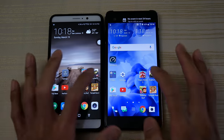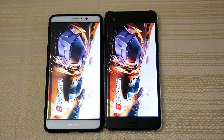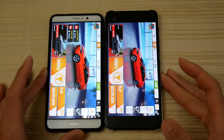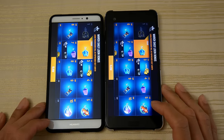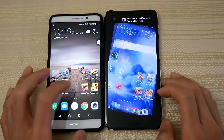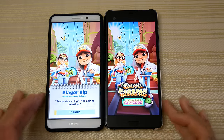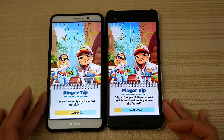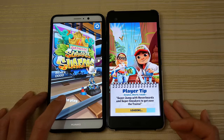A little bit faster on the U Ultra. Asphalt 8 — and this time the Mate 9 is faster. Subway Surf — and the Mate 9 is loading this game faster, a little bit.